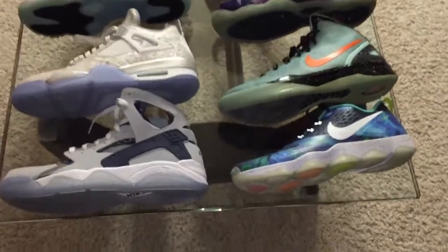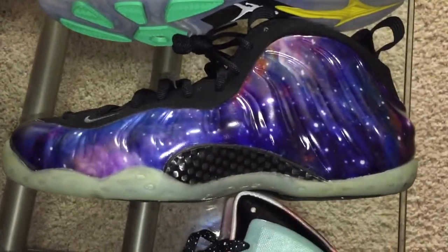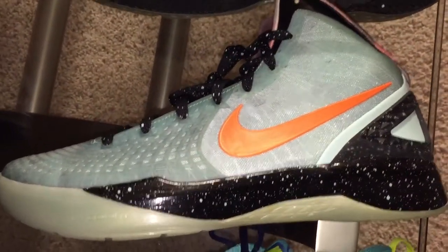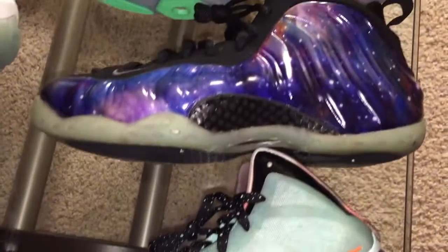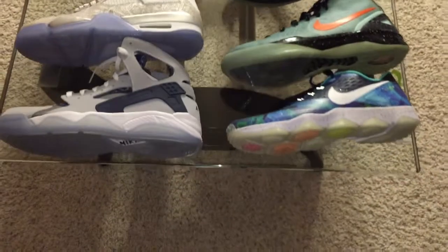As y'all can see, 14 pairs on this table. Like I said, I put in work. I got my two grails right here — Galaxy Foamposite, Blake Griffin Galaxy. Loving it. Put in work.